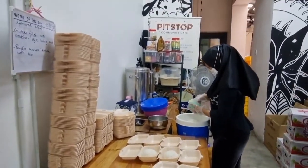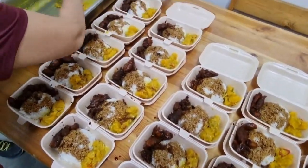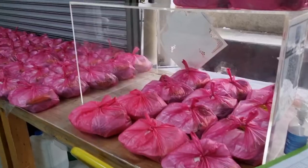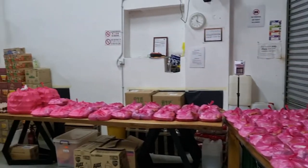More food preparation is done and at 3pm we start with food packaging — these are our meals for today. In my next video I will be sharing more of my volunteering experience at Pitstop, so stay tuned for that.